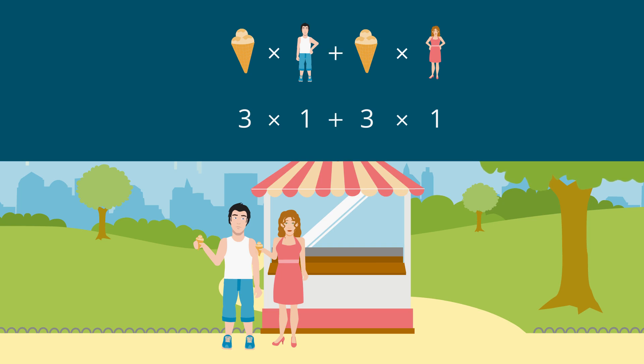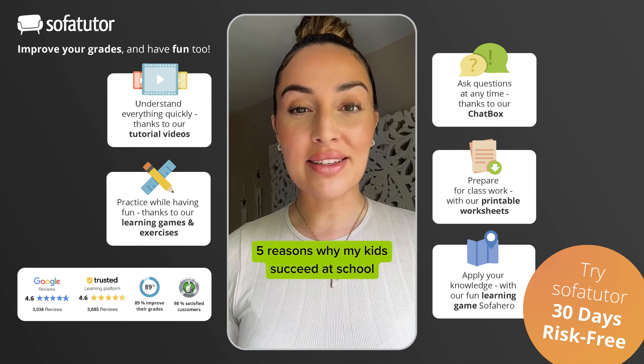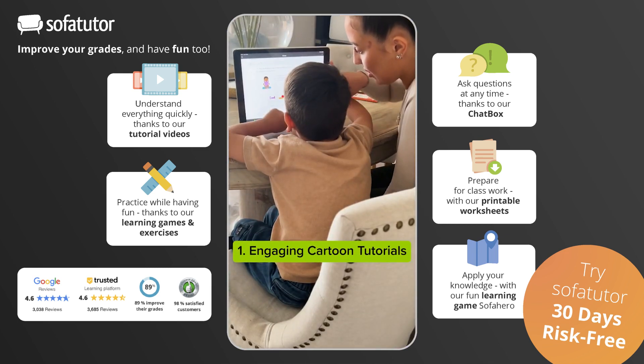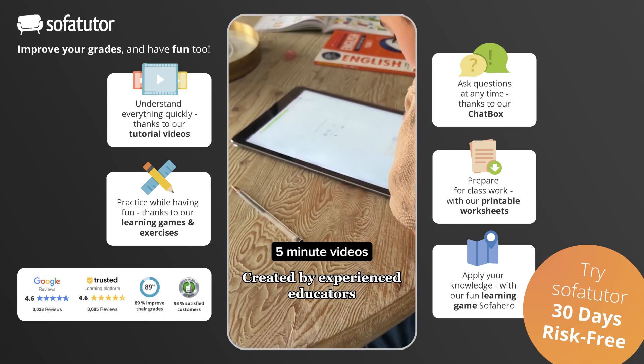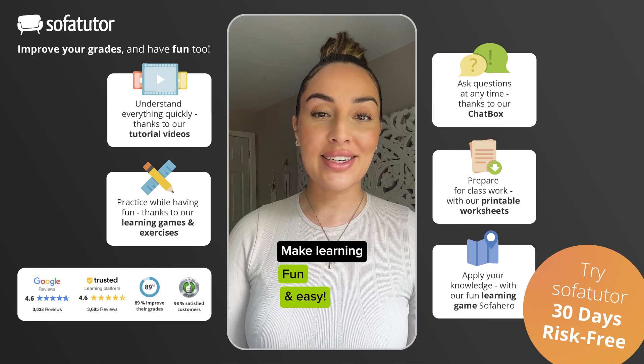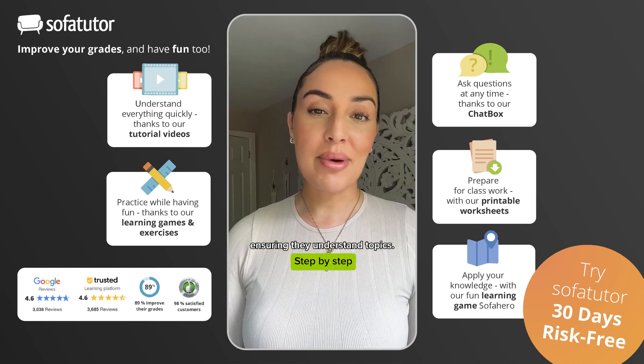Three times one plus three. Five reasons my kids succeed at school thanks to this amazing learning game. One: engaging cartoon tutorials — five-minute videos created by experienced educators to make learning fun and easy for your little ones, ensuring they understand topics step by step.